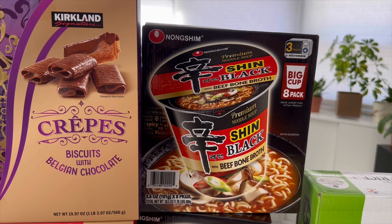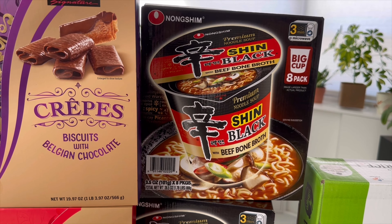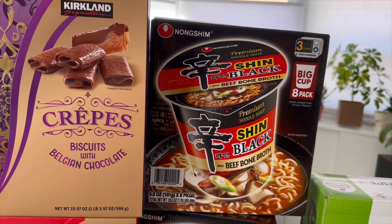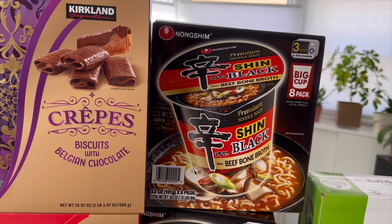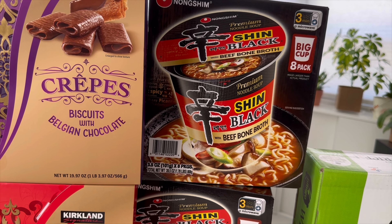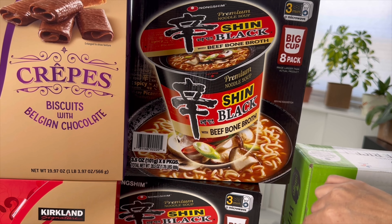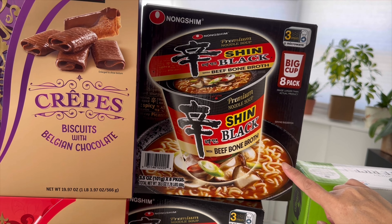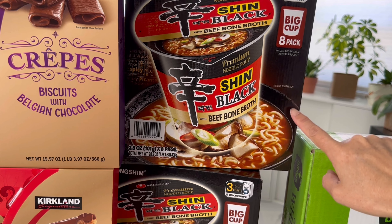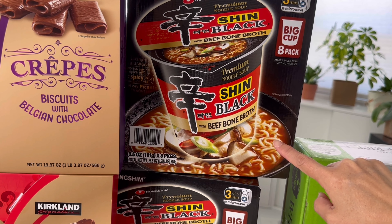We have the Shin Black noodles. The black brand is more premium. These are an 8-pack, microwavable and convenient — especially for college students or if you don't want to cook. My son and my niece love these so I got them. They're a little spicy, just to let you know. You're getting 8 packs for $12.79 — compared to about $3 per cup at the supermarket, that's a great deal.